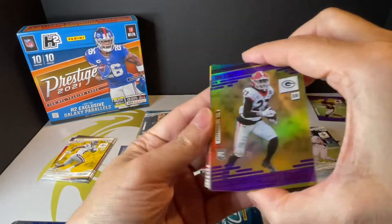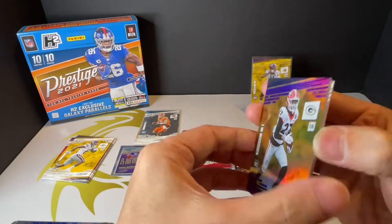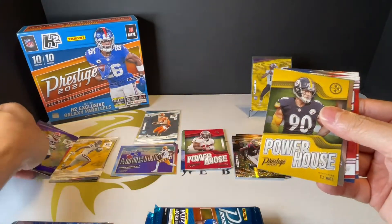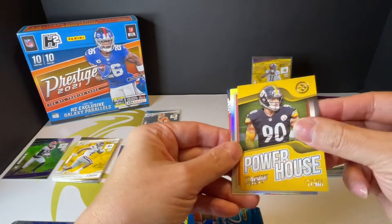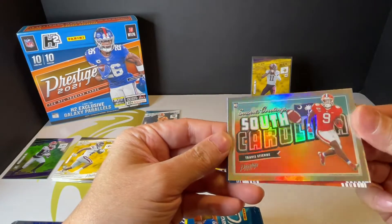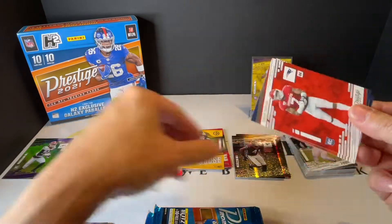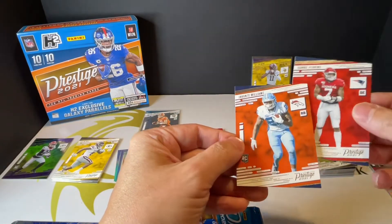You got a Rookie Parallel of Eric Stokes — 59 out of 149. TJ Watt, Powerhouse insert. You got Rookie Travis Layne, then Ronnie Perkins and Devontae Williams.